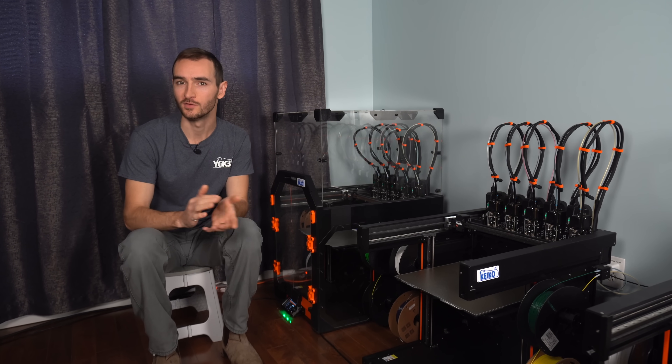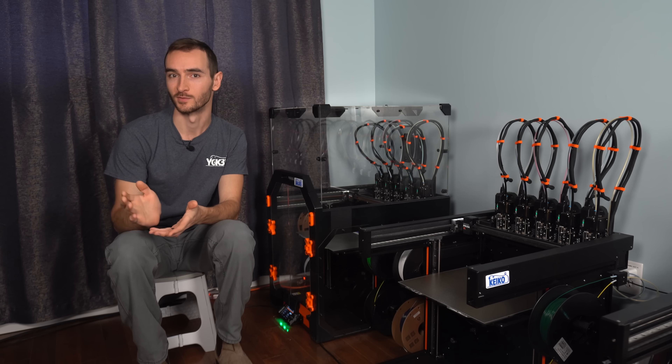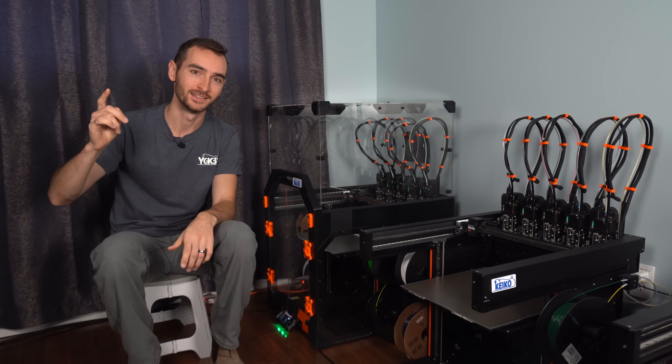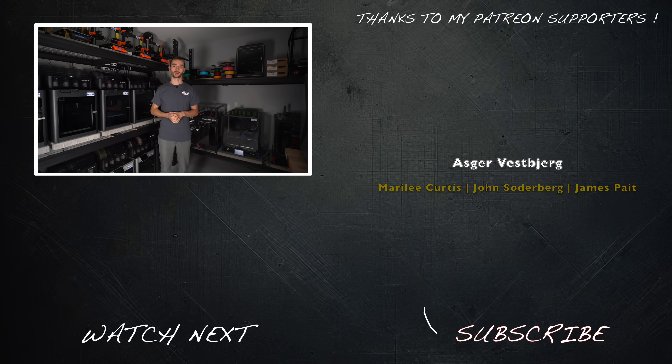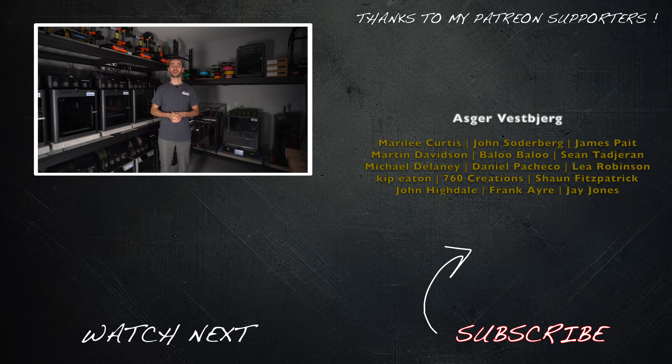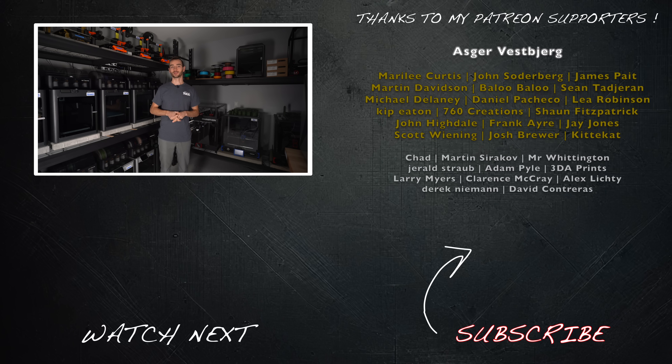But I'd love to know what you think — given the option, which would you sooner buy: the Prusa Core 1 or the Bamboo X1C combo? Let me know in the comments down below. If you enjoyed the video, please give it a like and consider subscribing. My name's Taylor, this is YGK3D, and until next time, happy 3D printing.